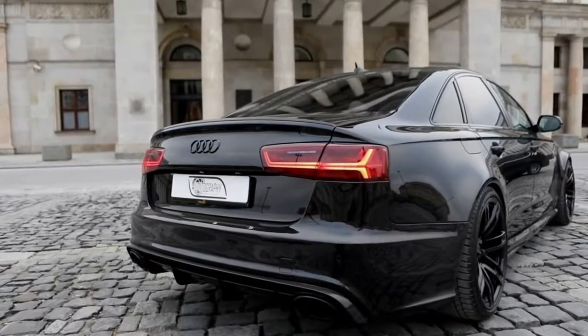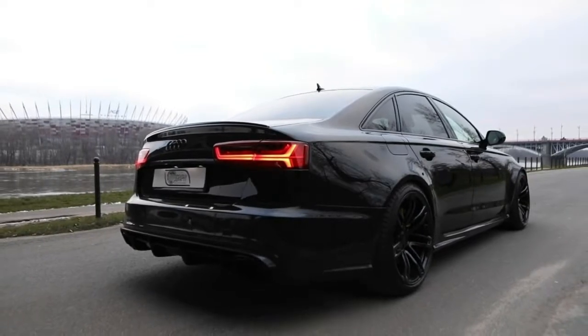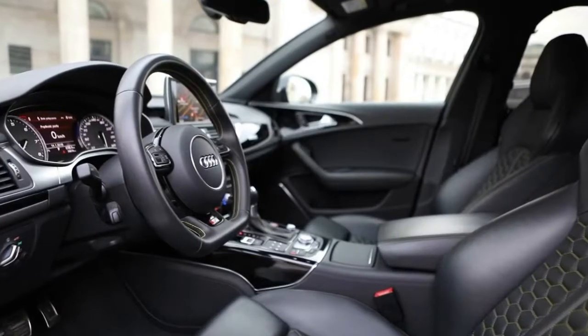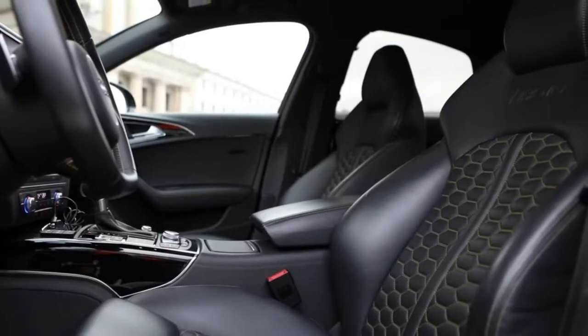Top speed is probably pretty close to that of the RS6 Avant Performance, which can go up to 280 kilometers per hour in stock form, or 305 kilometers per hour when fitted with Audi's optional dynamic package.